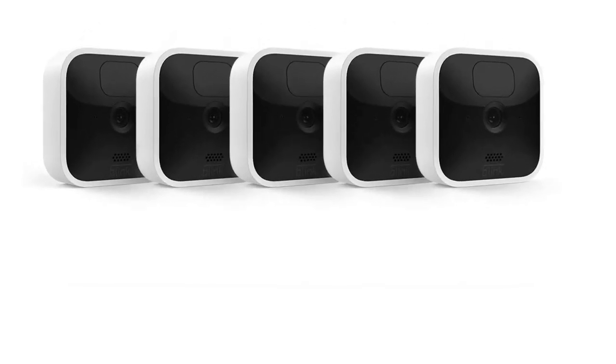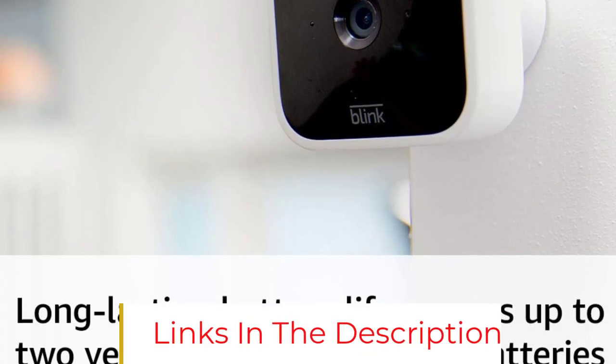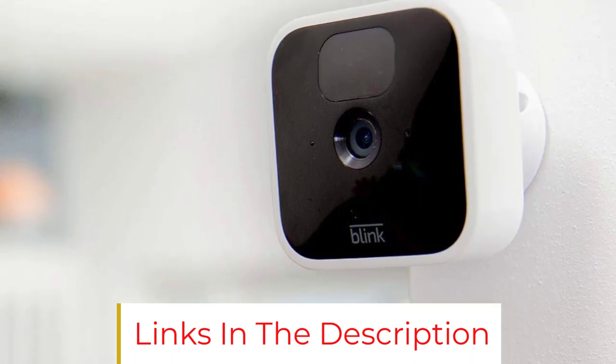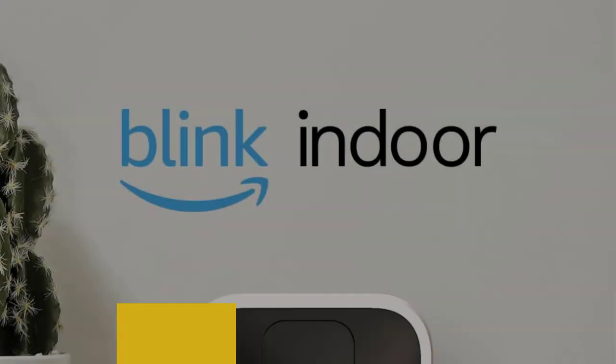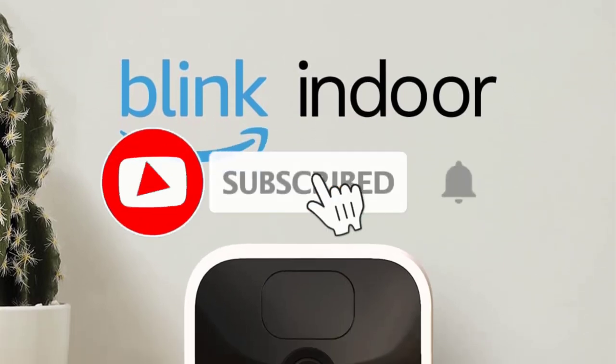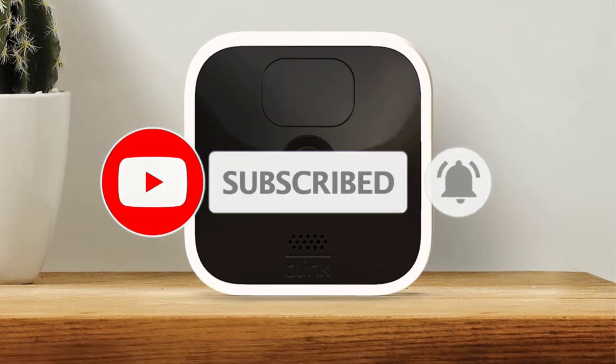Plus, with the Blink Sync Module 2, you can save events locally. With that many options, any small business can customize their security system and place cameras where they feel they need them the most. Blink also offers outdoor cameras for monitoring the outside of your property, though the Blink Indoor system is designed for indoor use only.